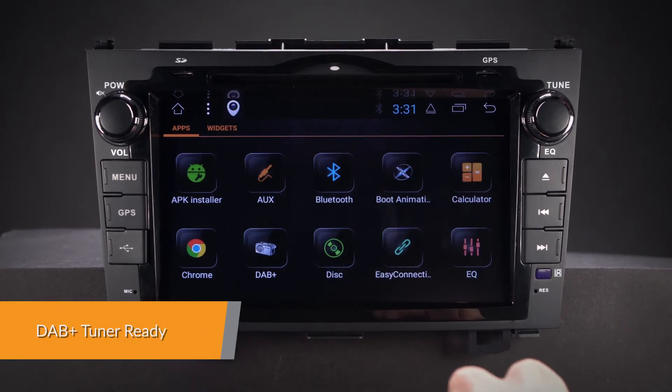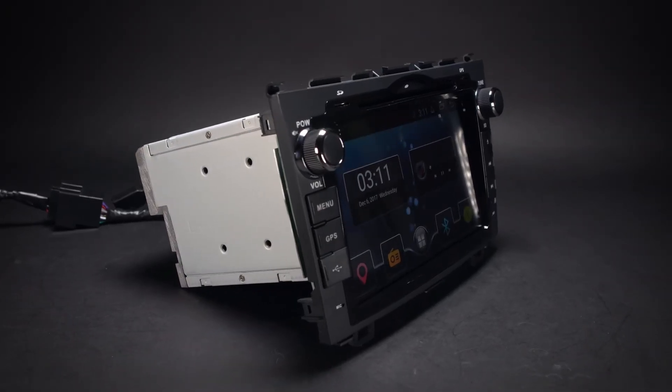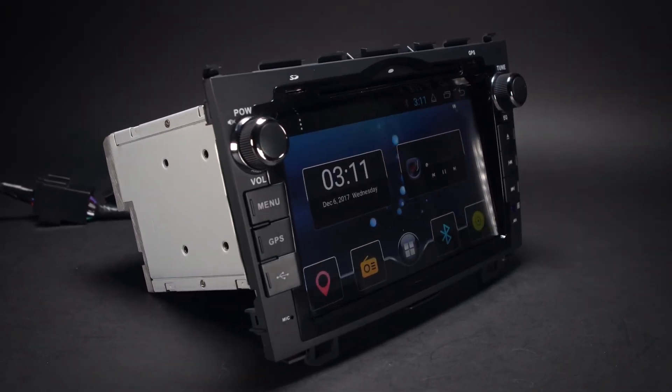Enjoy DAB radio in your car. Just connect the Xtron's USB DAB radio receiver stick via the USB port.